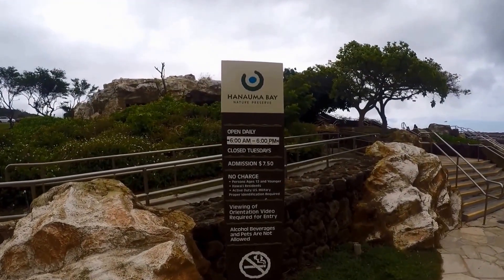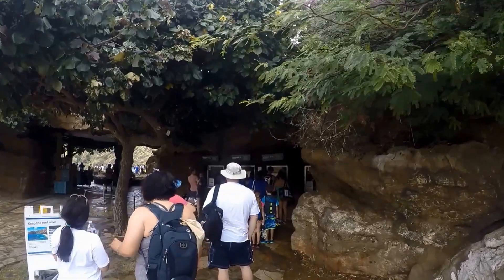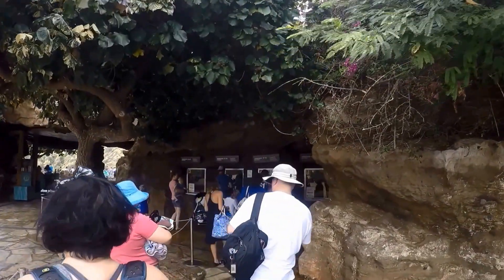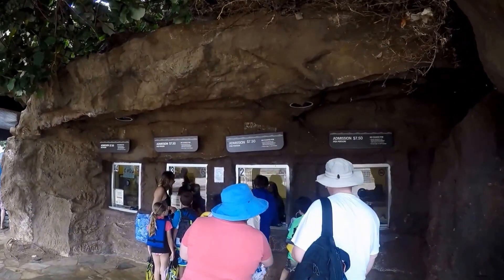You can drive out on your own and pay $1 for parking, but make sure you arrive early. Parking fills up fast. Sometimes you can come during the late afternoon and get lucky.